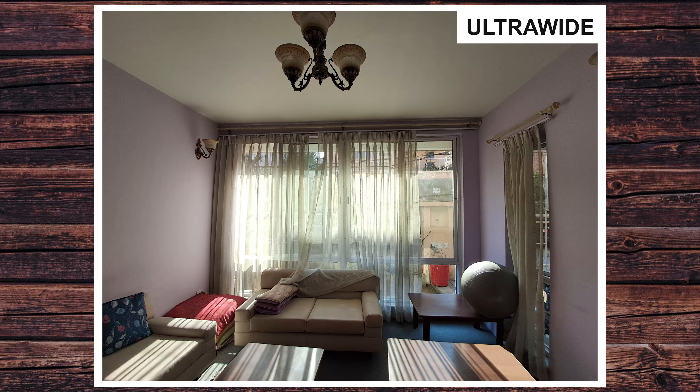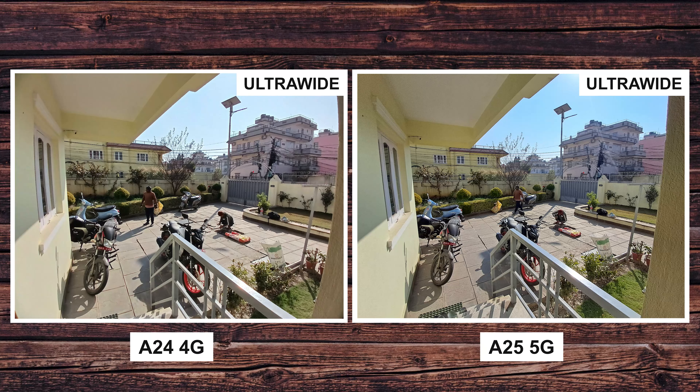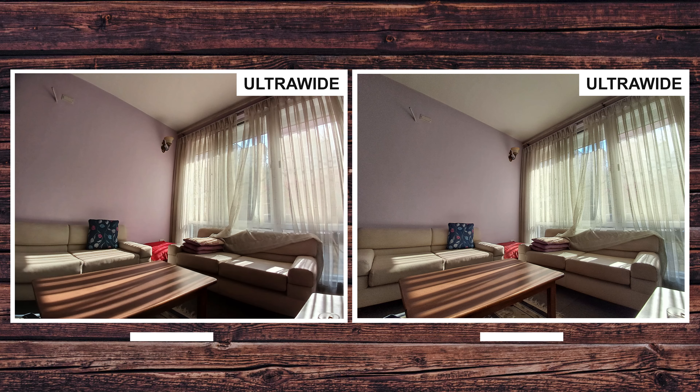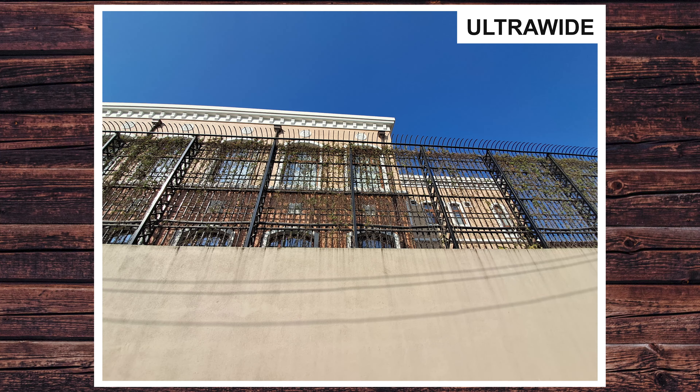The 8 megapixel ultrawide sensor definitely gives you softer photos compared to the ultrawide on the A24, but the A25 also has better balanced exposure. The noise control is pretty good — it is on the lower side and you won't notice much noise on the edges either. Overall, the ultrawide camera on the A25 is a decent upgrade from the A24.